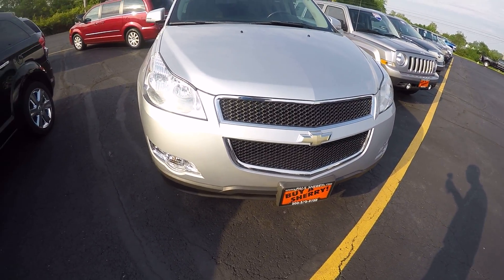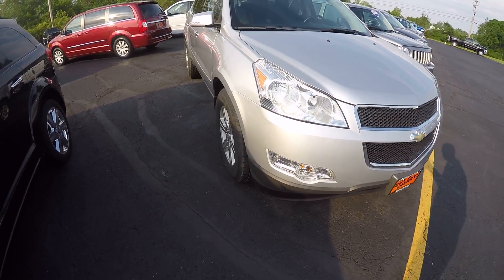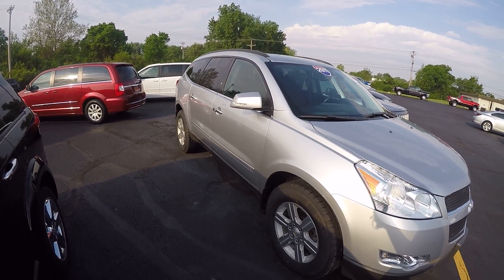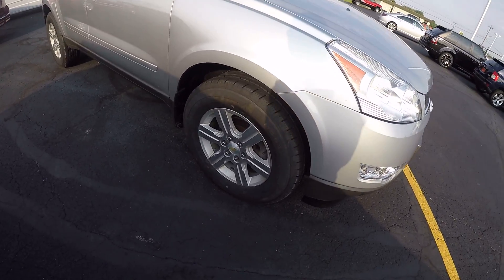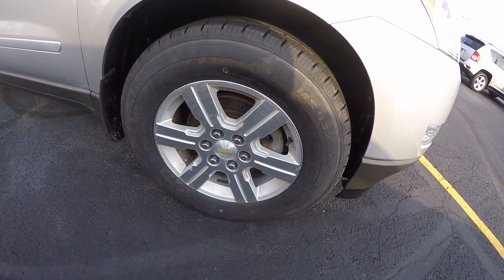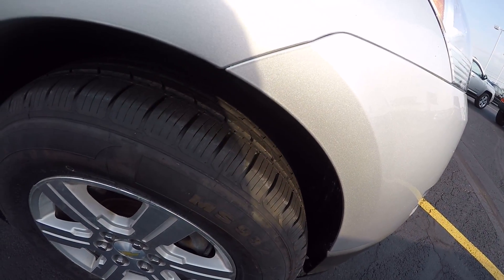The nice chrome accents here in the grille, headlights, and fog lights here in the front. The Traverse is a third row vehicle — lots of space, family-friendly, great vehicle. My wife drives one of these. The 18-inch aluminum rims look great and the tires are in great shape, look new.